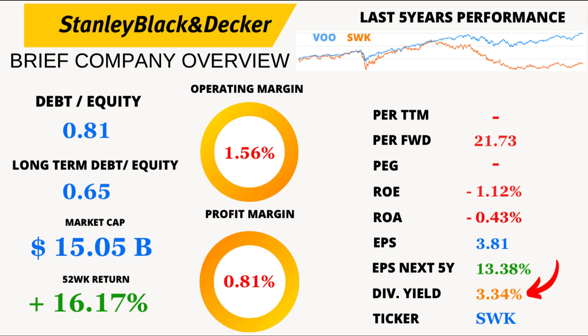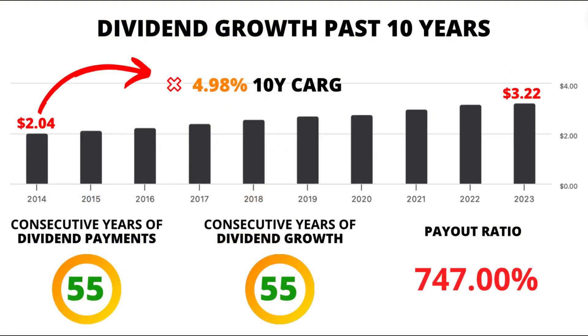Now let's talk about dividends. Stanley Black and Decker offers a dividend yield of 3.34%, and what's even more impressive is a 4.98% dividend growth over the last 10 years. However, the payout ratio is too high due to the decrease in earnings this year, with some quarters posting losses. Income investors, take note.